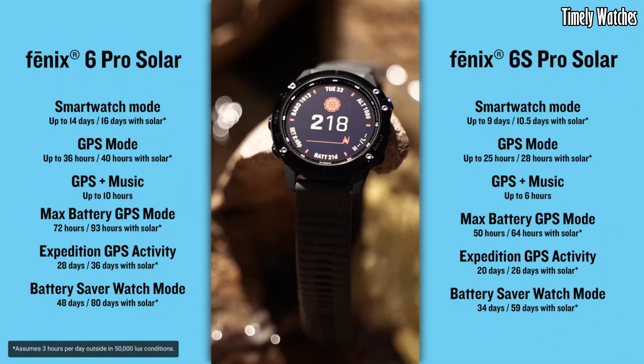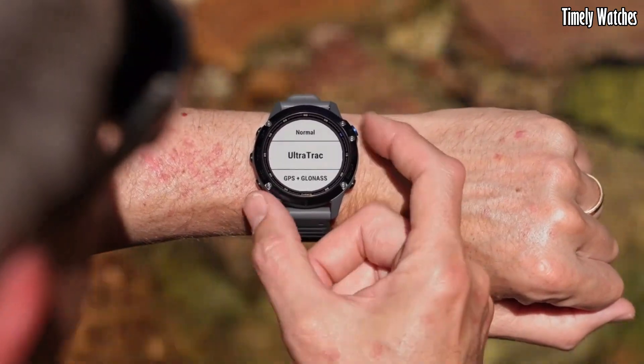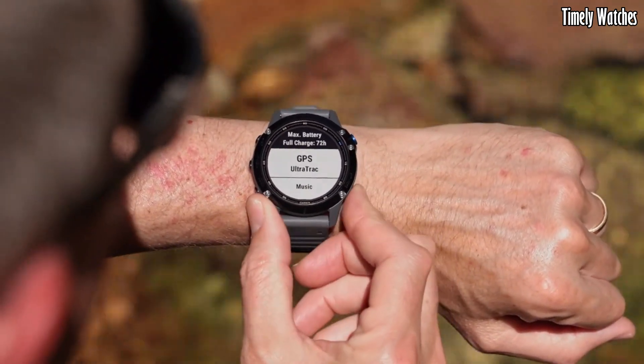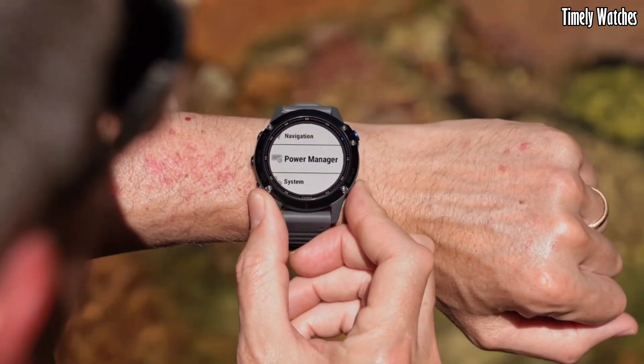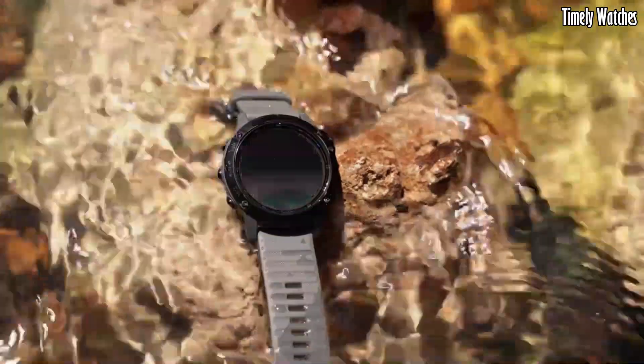The watch features onboard maps, music storage, and smart notifications for convenience. With a rugged design, long battery life, and water resistance, it's suitable for outdoor adventures.